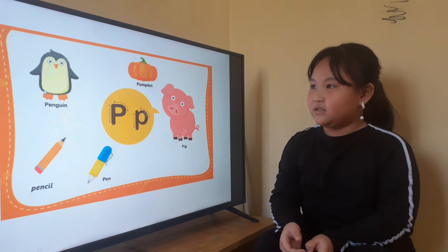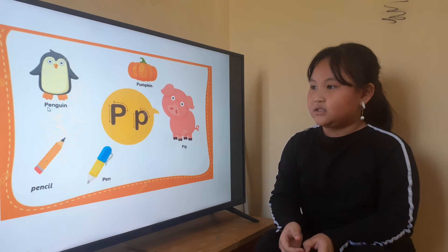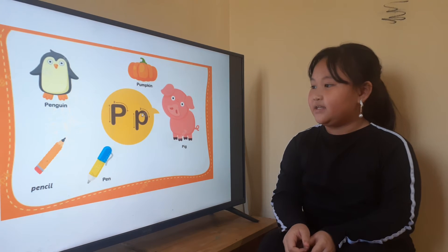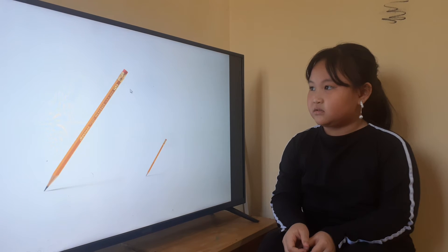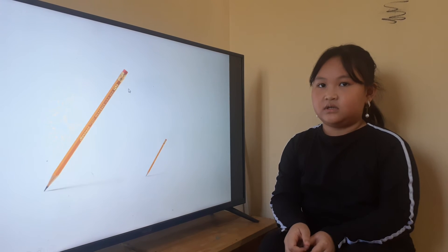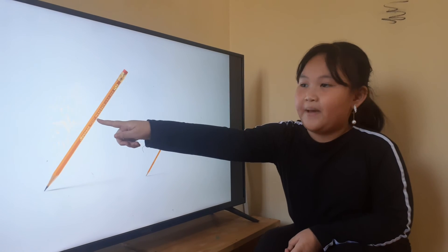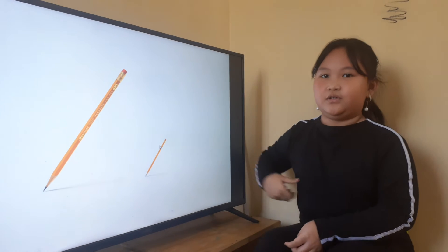And what animal is this? Penguin. It's a penguin. Very good. Penguin, spell letter P. Yes, pumpkin, spell letter P. Okay, and the next letter P picture: I have two pencils here. Let's point for me. Where is a long pencil? Long pencil. Yes, and this is a short pencil. Very good.